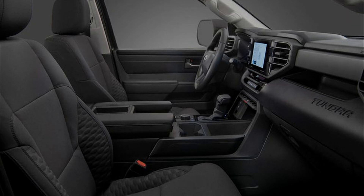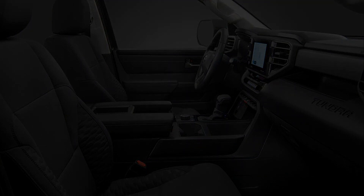Look for the Tundra SR5 SX to arrive with the rest of the 2023 models later this summer.